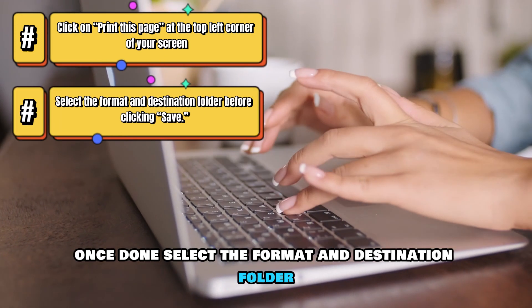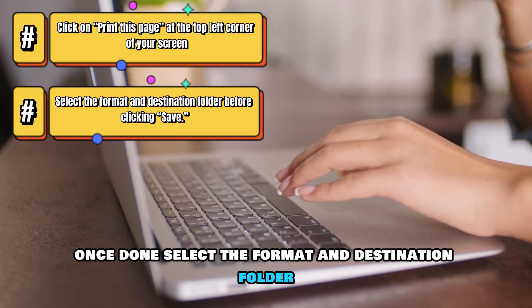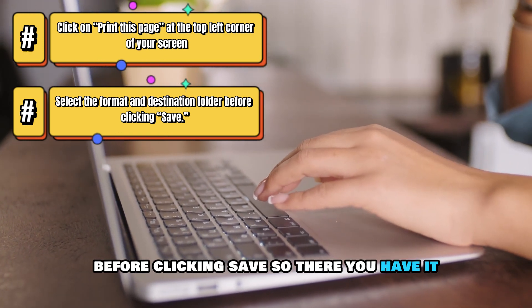Once done, select the Format and Destination folder before clicking Save.